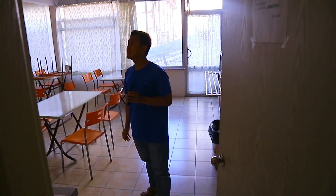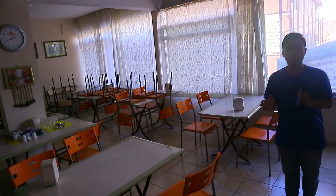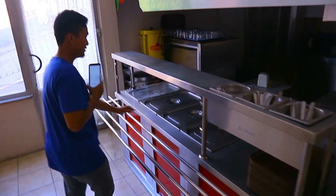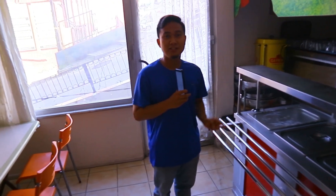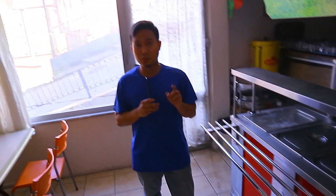Oke, jadi ini dapurnya. Biasanya kita sarapan, makan siang, dan makan malam disini. Ini kembali lagi karena pandemi tempatnya sepi, jadi ya beberapa meja saja yang digunakan. Asrama aku ini bukan tipe yang besar, kapasitasnya sekitar seratusan, tidak sampai dua ratus. Jadi biasanya kita ambil makannya disini, dan boleh nambah. Sistemnya tidak seperti asrama pemerintah — disini sistemnya tunjuk ambil, dan kalau kurang bisa nambah.